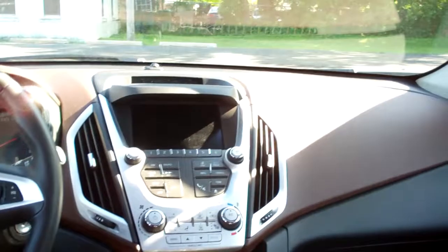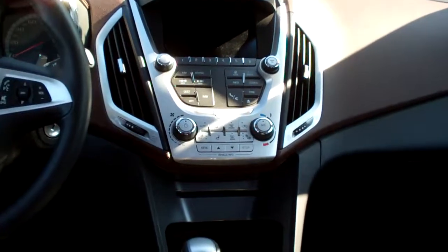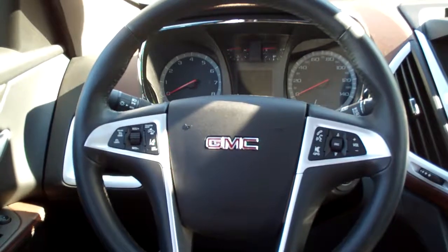Nice sleek dash line, AM/FM/CD Pioneer sound system with navigation and backup camera. Here's your automatic climate control with heated front seats, auto shift, cup holders, radio and cruise control on the steering wheel, along with collision alert and lane departure warning.